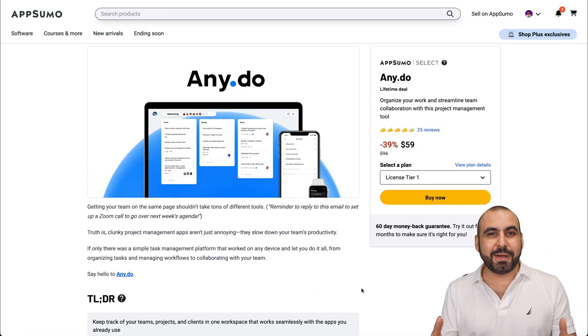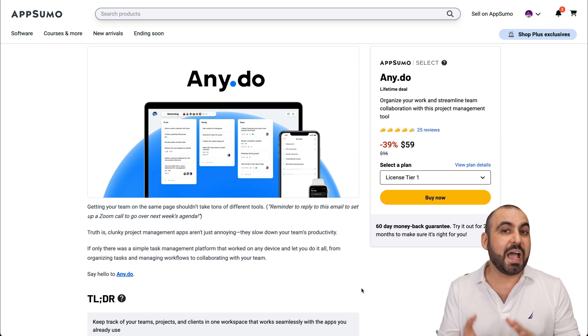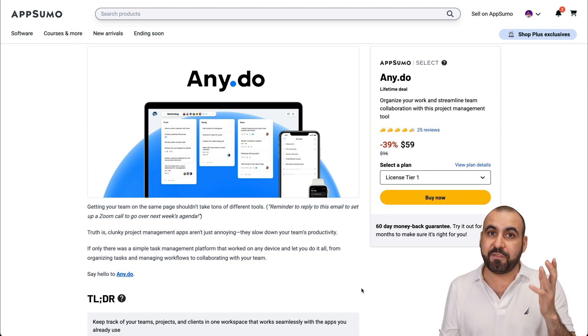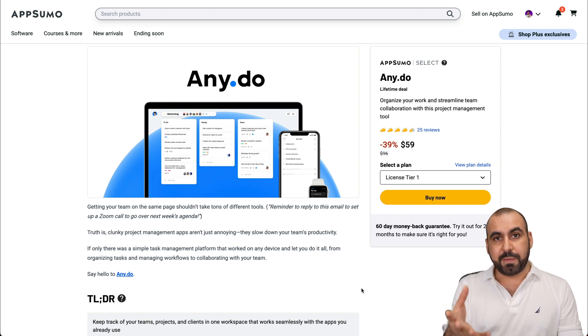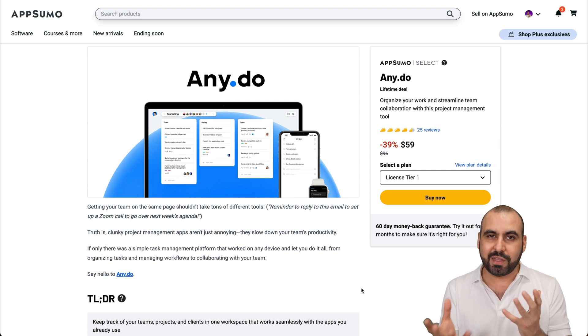Let's check out AnyDo right now. I'm pretty much surprised that AnyDo would do a lifetime deal because they have a really solid product with a big fan base. They have the lifetime deal for $59 — that's the starting price — which I think is okay, and not once you check out the limits. So decide if it's the right fit for you.